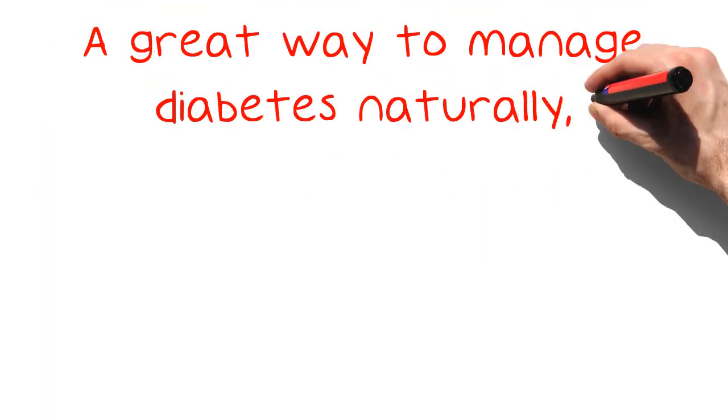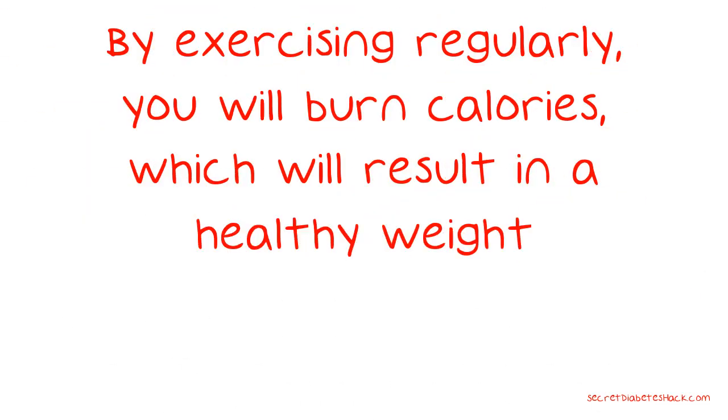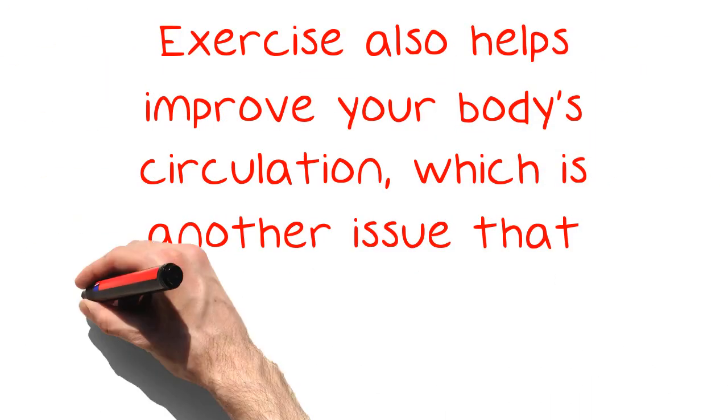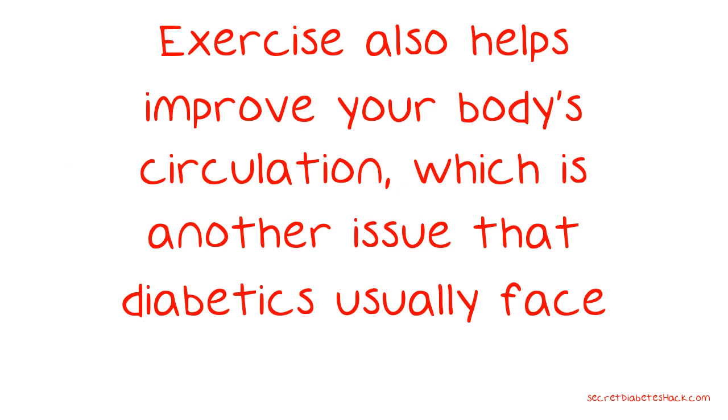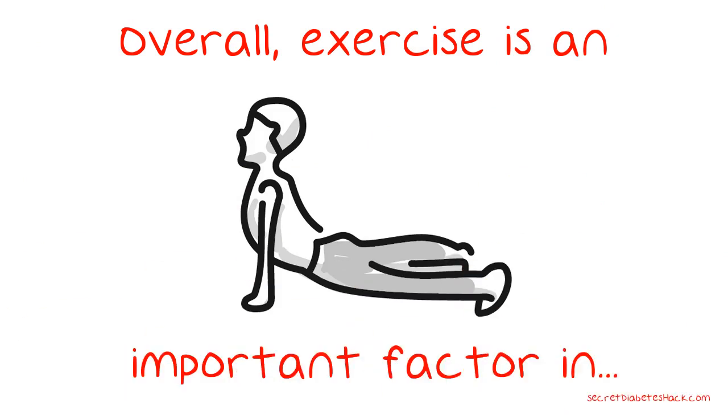A great way to manage diabetes naturally, without having to rely on medications, is to get plenty of exercise. By exercising regularly, you will burn calories, which will result in a healthy weight. Exercising will also help your body respond to insulin, which is key to controlling diabetes. Exercise also helps improve your body's circulation, which is another issue that diabetics usually face. Overall, exercise is an important factor in controlling diabetes.